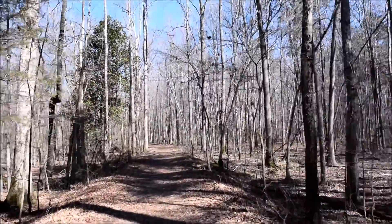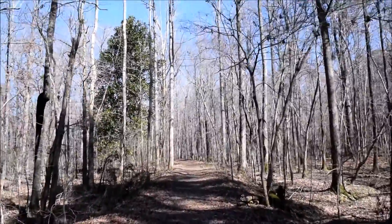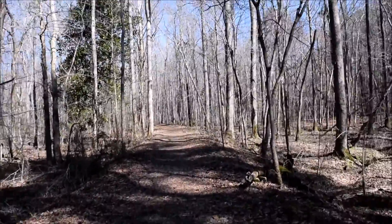This section of the trail is definitely an old road, like a really old road. It's nice though.